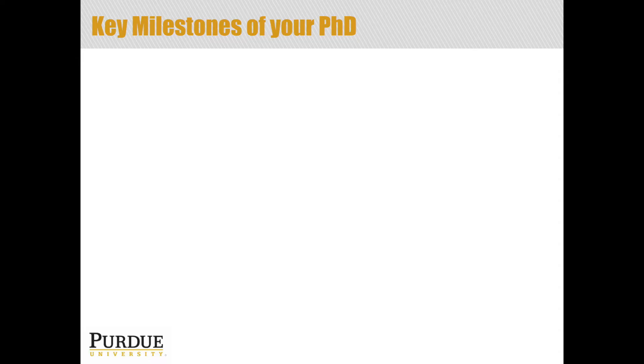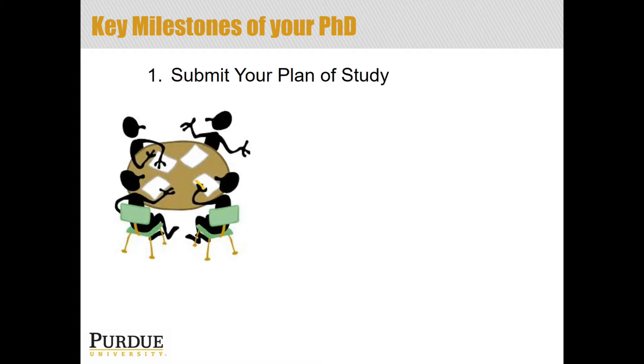Looking at some of the key milestones of being a PhD degree seeker: like with the master's program, the first step is to submit your plan of study, and the first phase of that is to identify your major professor. There are some PhD programs where you will know from the very beginning who your major professor is — often that's the person who's funding you. Sometimes that is assigned at admission or before you enroll, and sometimes it is determined during your first semester through a series of lab rotations or a matching process once you're on campus.